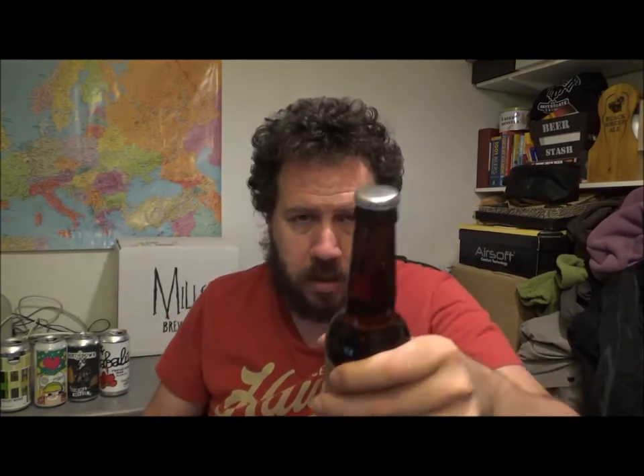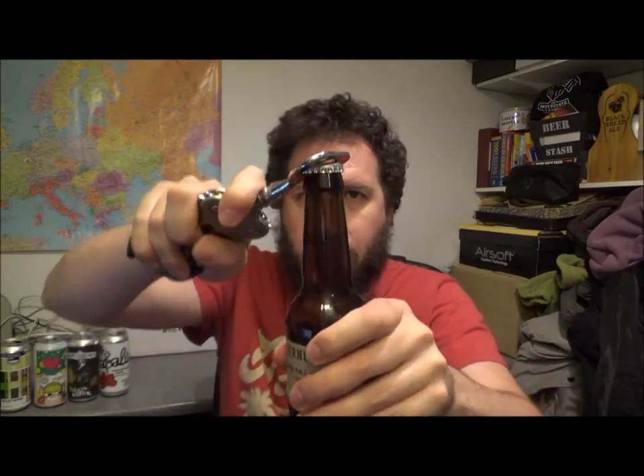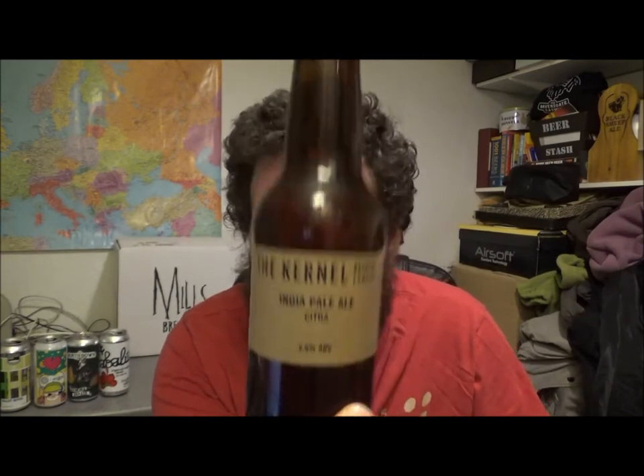An IPA brew with Citra from the Colonel Brewery out of Bermondsey in London. Classic silver bottle cap, plain Jane, brown, bit of smoke. I love the simpleness about their beer and their packaging.